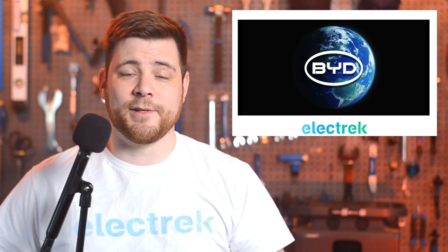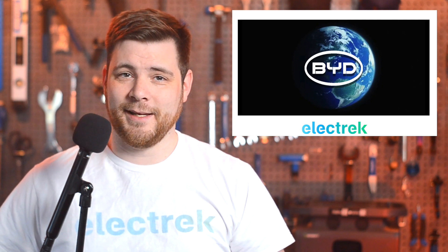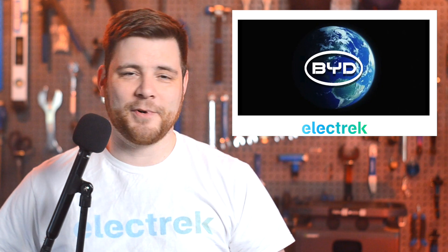While they were mainly seen as competitors, the two companies started getting cozy together last year as Tesla started to buy battery cells from BYD.